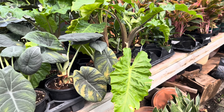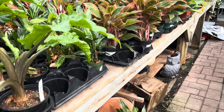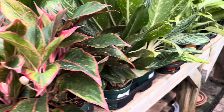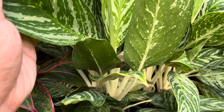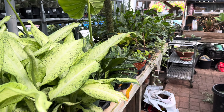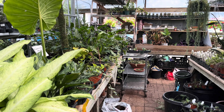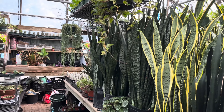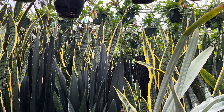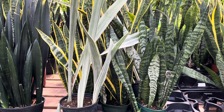So this is their alocasia section, and next to that are the aglaonemas. Most of these can be found at Lowe's and Walmart. They're gorgeous, very easy to take care of in your home — very low maintenance compared to other houseplants. Over here on the right they have more hanging baskets of hoya and a bunch of snake plants.